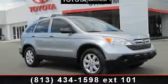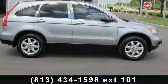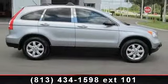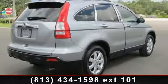Arrive in style with this 2007 Honda CR-V. This may be the set of wheels you've been looking for. This vehicle comes with a reliable 4-cylinder engine, connected to a smooth shifting automatic transmission.